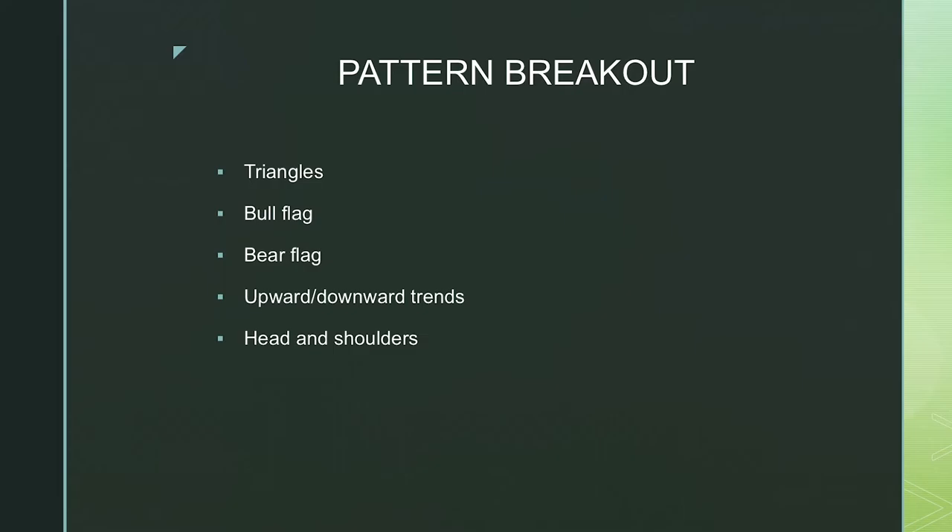Third is the pattern breakout. I like to trade pattern breakouts — they come in the form of triangles, bull flags, bear flags, upward and downward trends, head and shoulder patterns, and more. There are so many different patterns you can look out for, which is an easy way of trading. This is just additional confirmation in addition to price levels and volume. Make sure you check out pattern breakouts, draw those patterns, so you can understand what's happening with the stock and play those bigger breakouts.